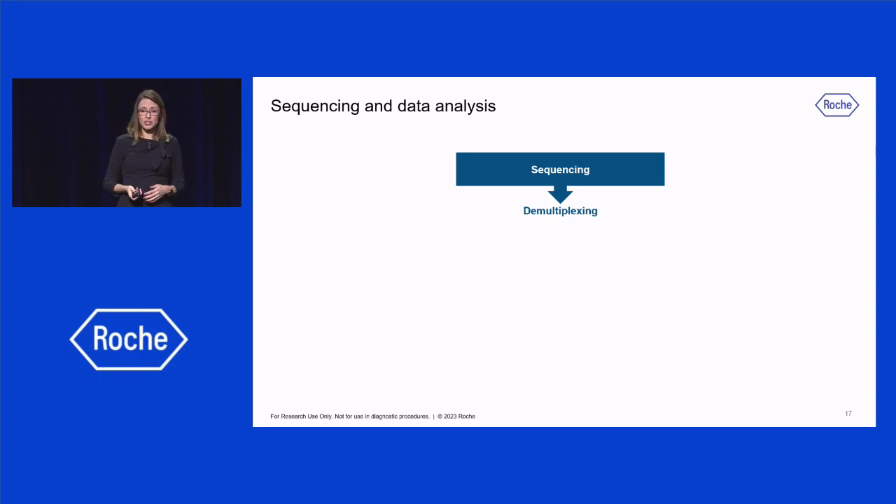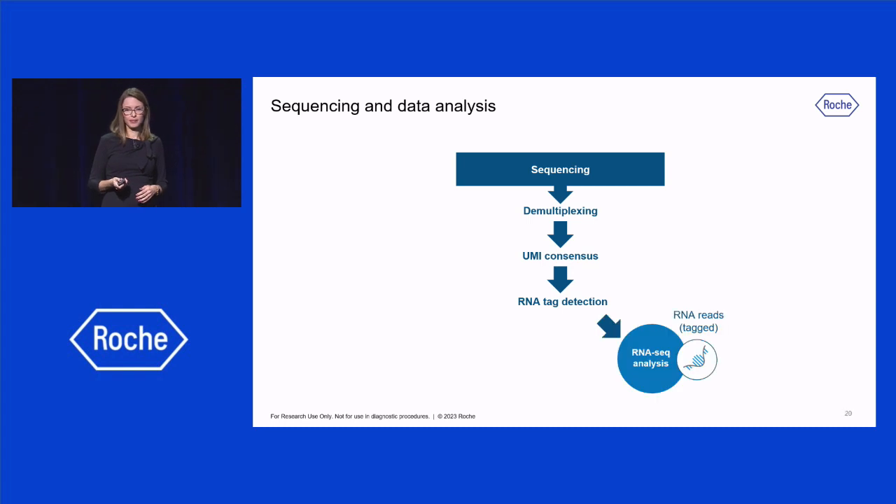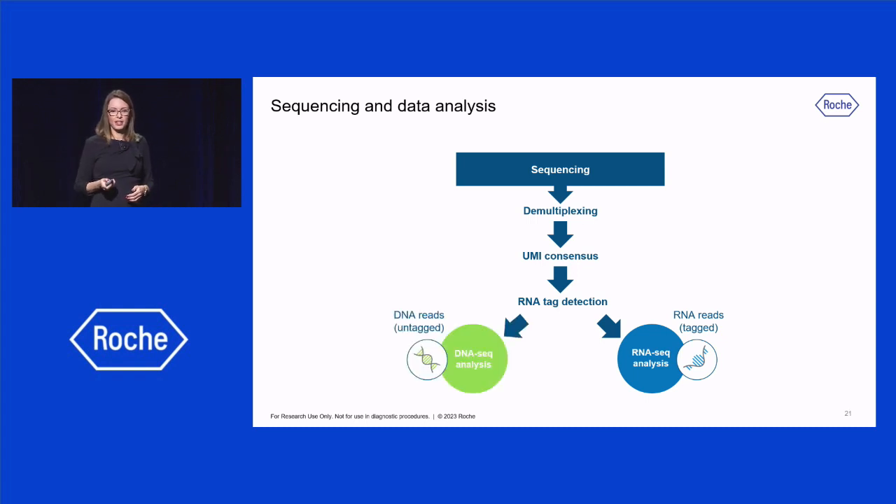The enriched libraries are sequenced on an Illumina instrument, and the raw reads are demultiplexed. Then reads with the same UMIs are grouped together, and consensus unique reads are generated, filtering out PCR errors and duplicate reads. Then the RNA tags are detected: reads containing the tag are classified as RNA reads and go through the RNA-seq analysis, while reads without the tag are classified as DNA reads and go through a DNA-seq analysis.